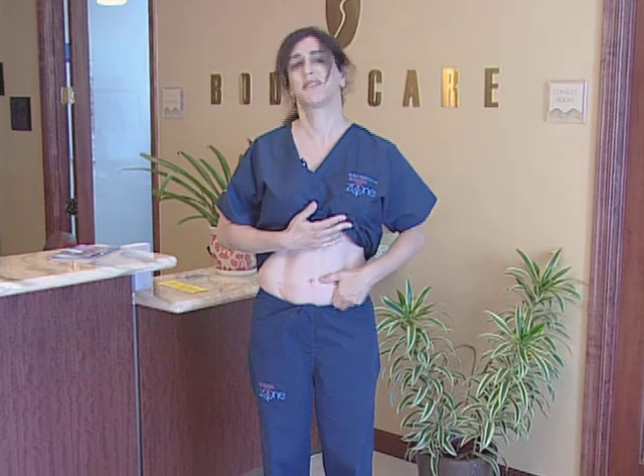Hi, I'm Melanie. I work here at Body Care and I'm the laser goddess, which is a good thing to zap your hairs. However, today I'm going to be patient and it is time for me to get rid of some of this fat.